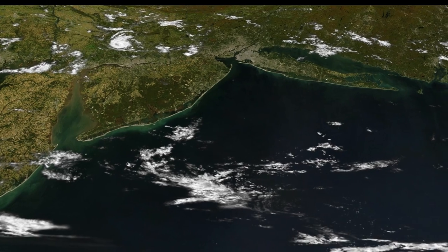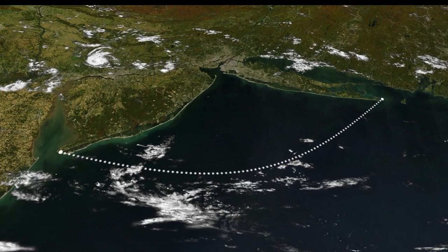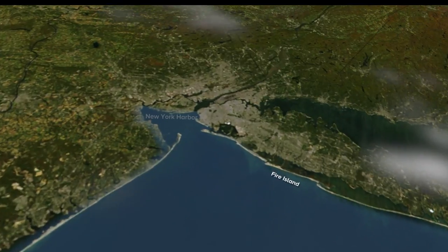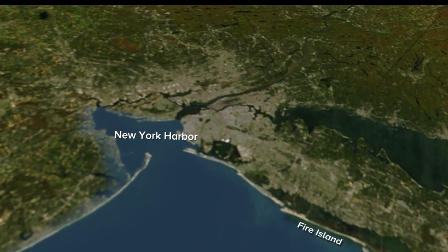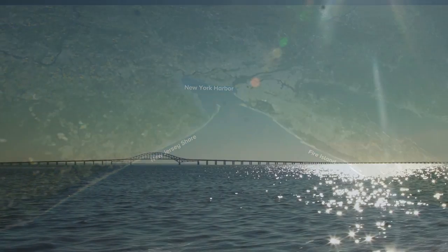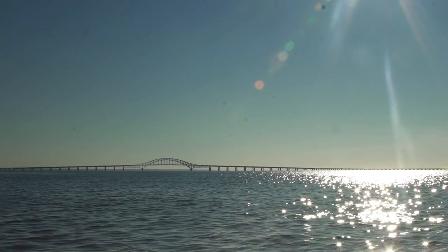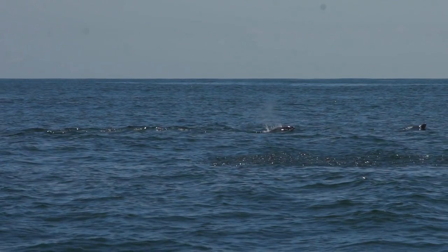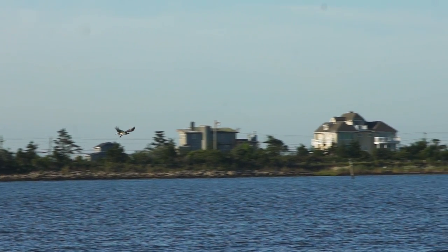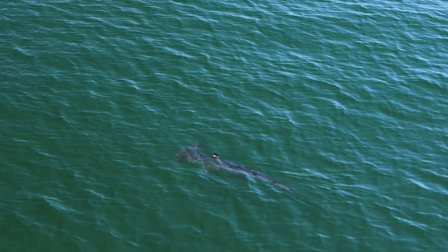The New York Bight is the body of water that lies between the tip of Montauk and Cape May, New Jersey, all the way into the coast — areas like Fire Island, New York Harbor, and then down the New Jersey coast to Sandy Hook, New Jersey, and points along the Jersey Shore. In the New York Bight, there's a great deal of marine life that most people aren't aware of — many species of fish and sharks and turtles.